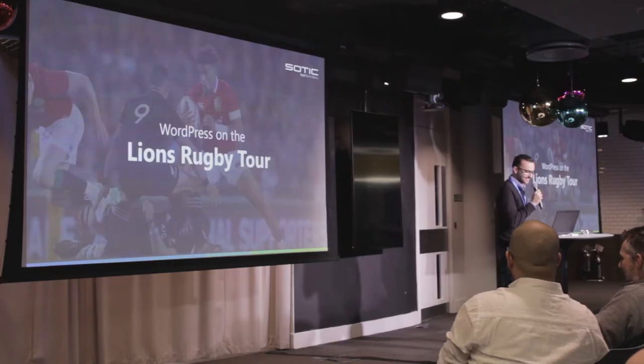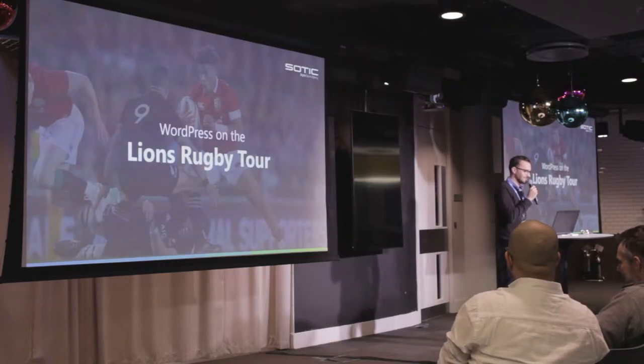My name is Dan and I head up the front-end development team at SOTIC. We have been building in WordPress for about two years now after a business decision was made to move from a CMS called OpenText. You think Drupal's bad, OpenText is worse. So we basically brought in a new team with me at the lead to build in WordPress.